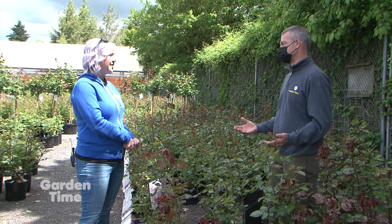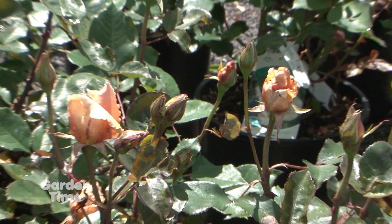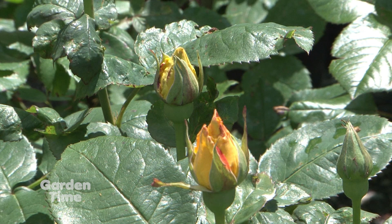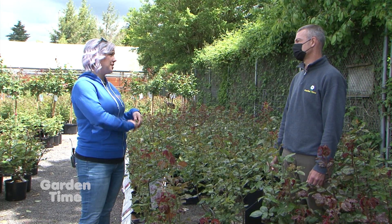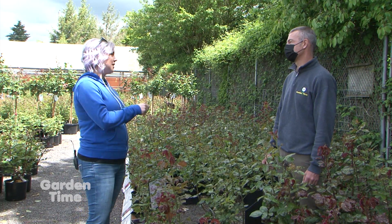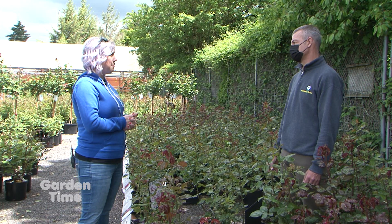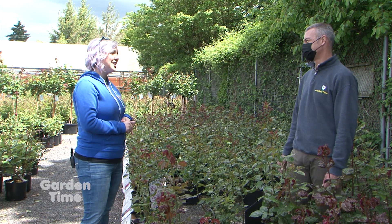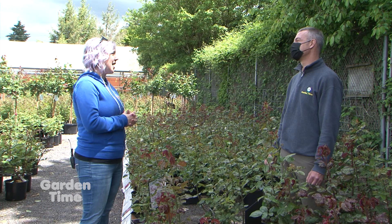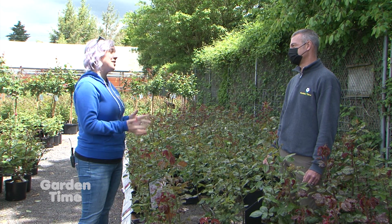If somebody's purchasing a rose this time of year, what are some basic planting tips? Roses don't like overhead water, so it's not great that we've had all this rain now that they've leafed out. You're going to want to keep it in a place away from a sprinkler — maybe some drip line so that the water isn't getting on the leaves. Good ventilation is important too, since roses have a tendency to get powdery mildew and black spot. Find a nice sunny spot, dig a hole as deep and twice as wide as the rose pot, and amend with compost and fertilizer. We've got all the supplies here that you need.